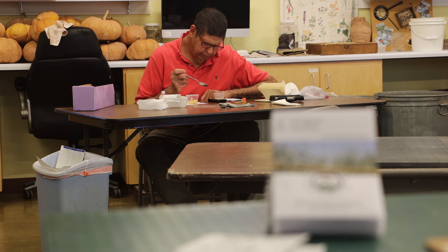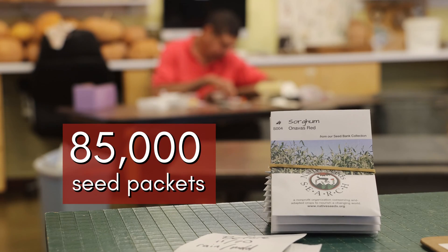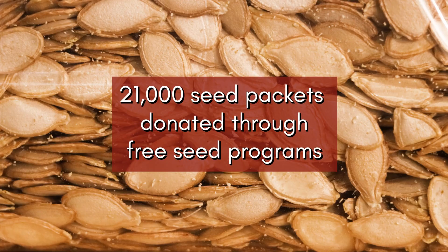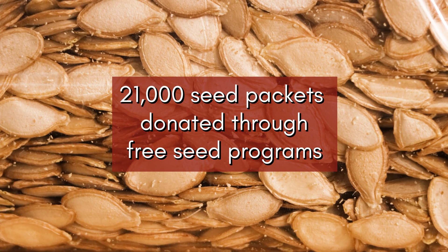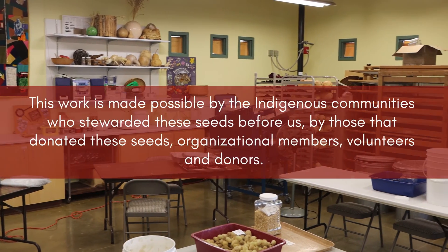In the fiscal year 2023, volunteers packed a total of 85,000 seed packets, including 21,000 donated through our free seed programs. Thank you for taking the time to learn about the seed lab.